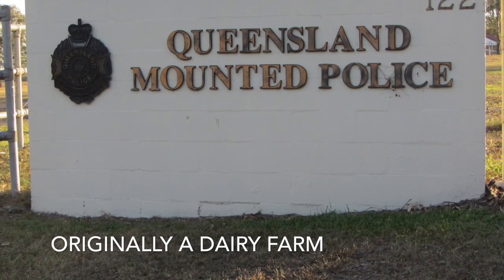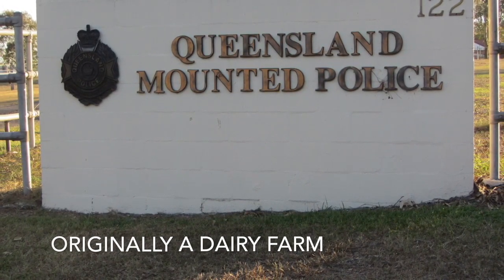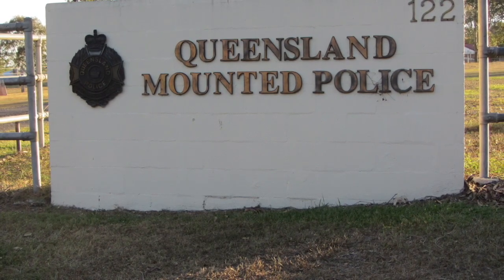Further down on your right is the Queensland Mounted Police Academy, originally a dairying and farming property like many of those along Hawkesbury Road.